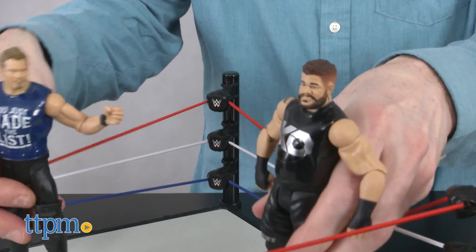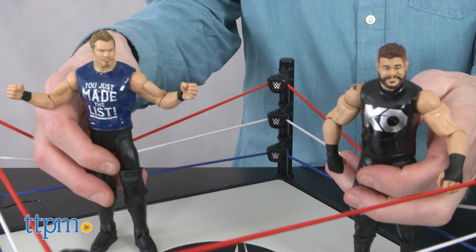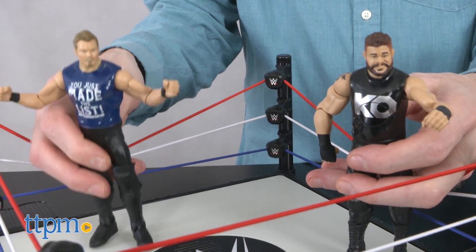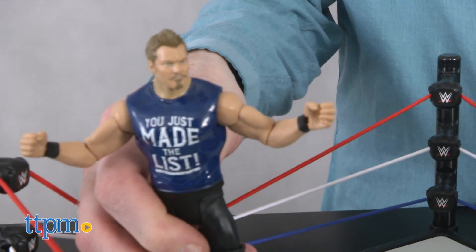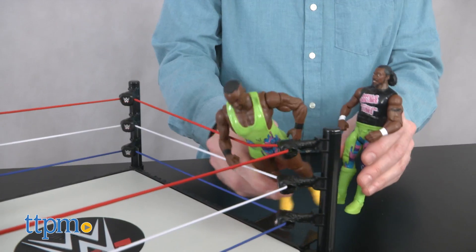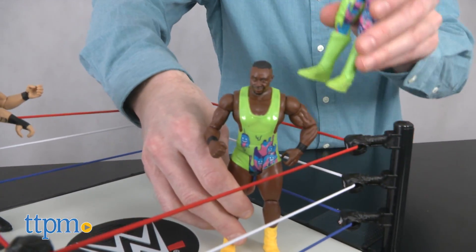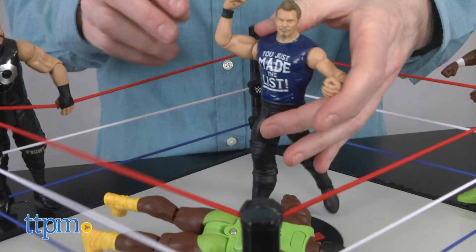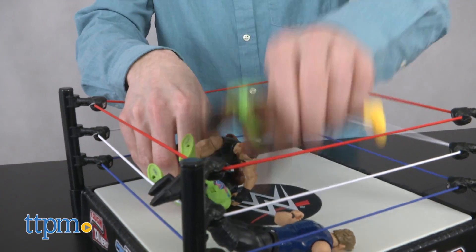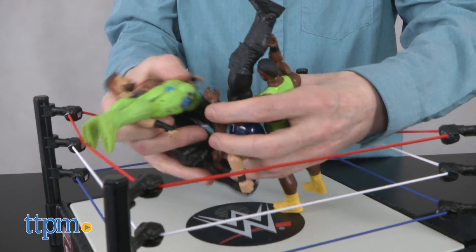The PA will announce the wrestlers and play some intro music. The crowd continues to cheer throughout the match. Now let's get them into the ring to wrestle. When one of your wrestlers needs a break, tag out. Or let pandemonium run wild and have all four wrestlers at once.